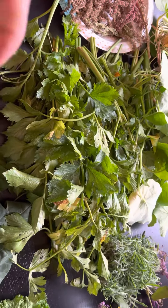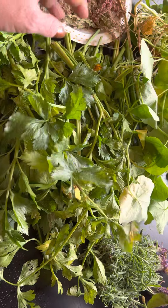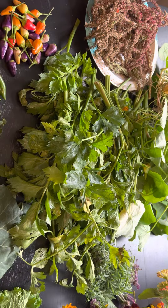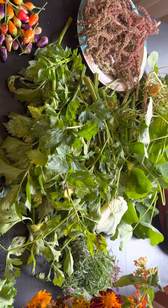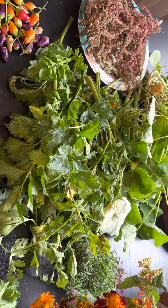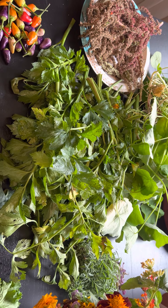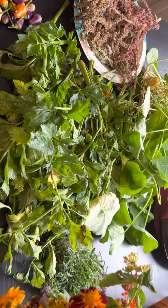This is all celery. I'm going to dry some of the leaves and make some celery salt that was recommended to me — it's supposed to be really, really good, so we're going to try that. The rest will go in with the bone broth and whatever else I want to use it for.